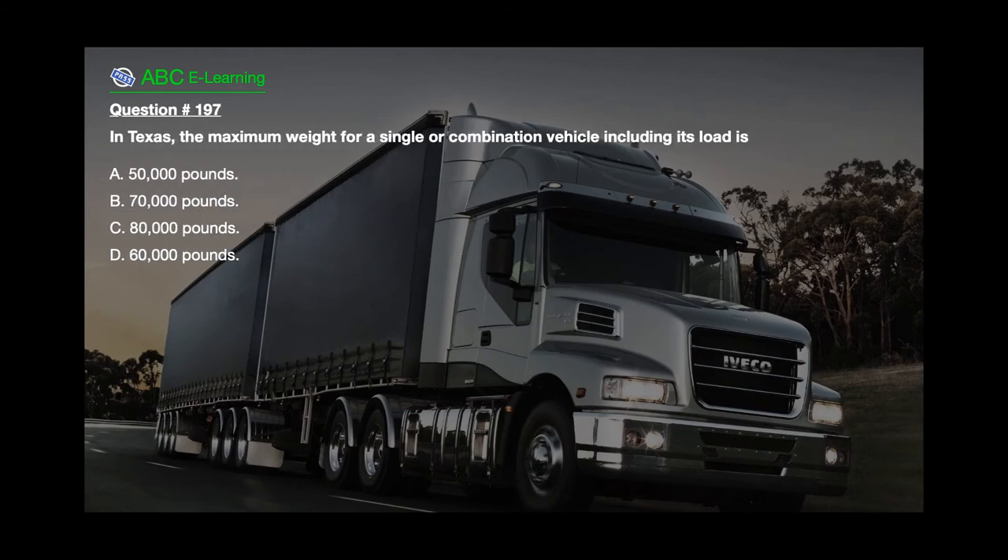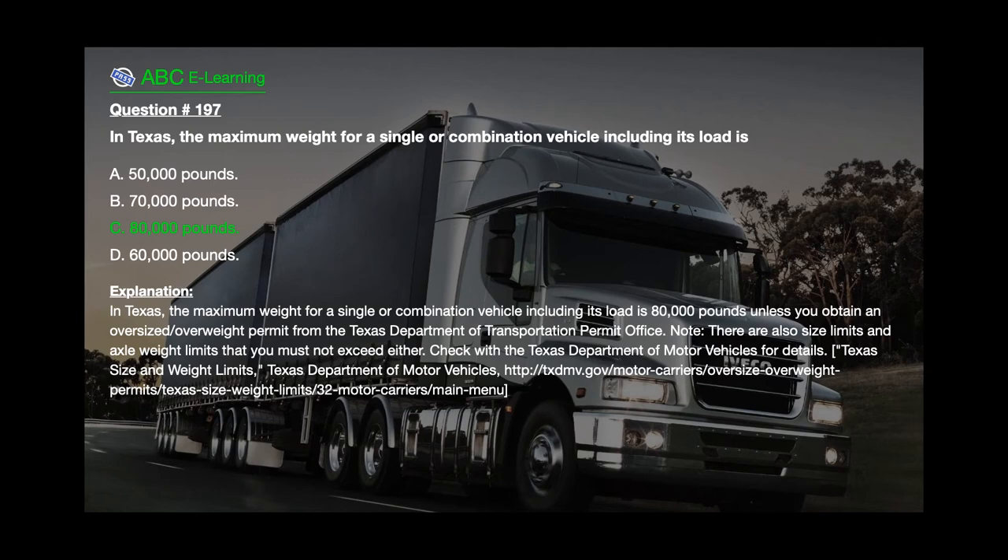Question number 197: In Texas, the maximum weight for a single or combination vehicle including its load is A. 50,000 pounds. B. 70,000 pounds. C. 80,000 pounds. D. 60,000 pounds. The correct answer is C. 80,000 pounds. Explanation: In Texas, the maximum weight for a single or combination vehicle including its load is 80,000 pounds, unless you obtain an oversized/overweight permit from the Texas Department of Transportation Permit Office. Note there are also size limits and axle weight limits that must not be exceeded — check with the Texas Department of Motor Vehicles for details.